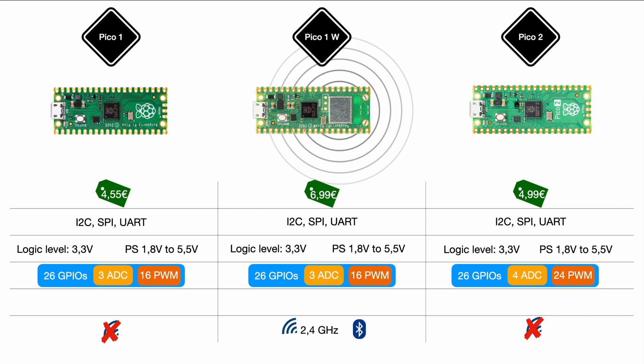Personally, changes to pins, ADCs, and PWM are the really interesting things, because even though they seem small, they are something you experience every single time you try to build something with a microcontroller or microcomputer.